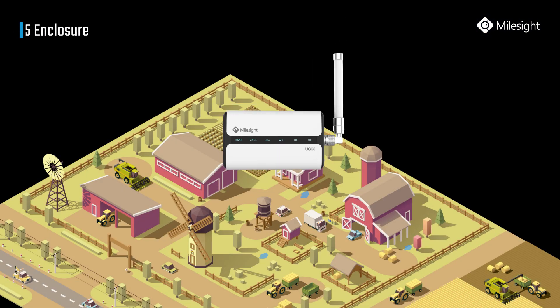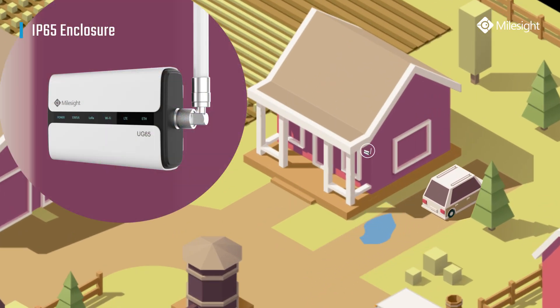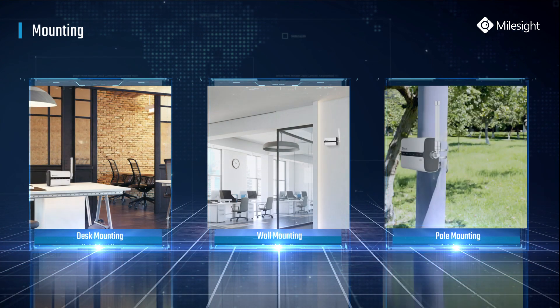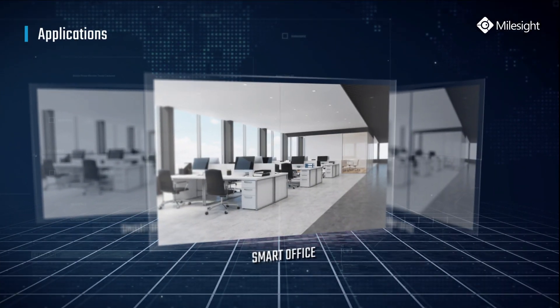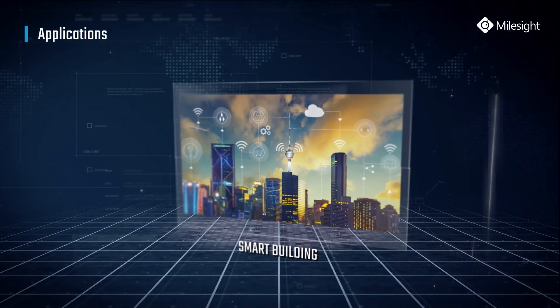Industrial-grade plastic and IP65 rating enclosure guarantees UG65 reliability in harsh environments. UG65 offers flexible installation for various applications. The modern and clean design makes it perfect for applications such as smart office, smart mall, smart building, and more.